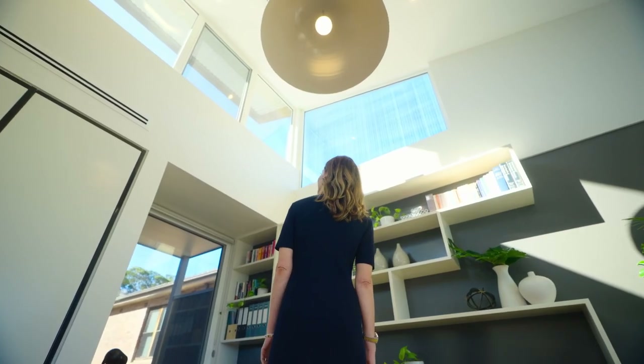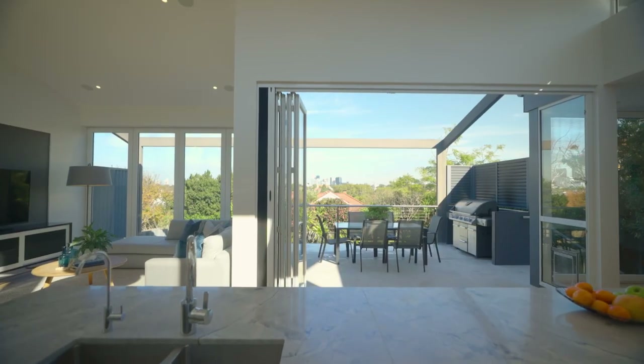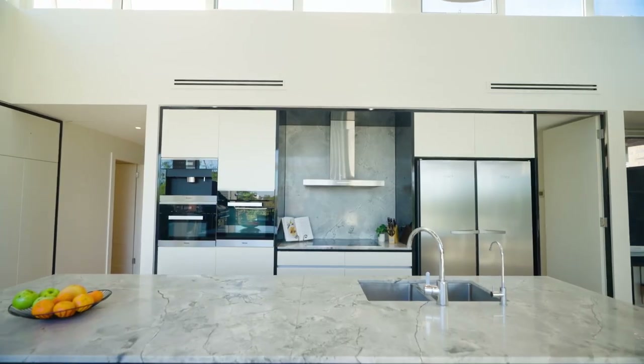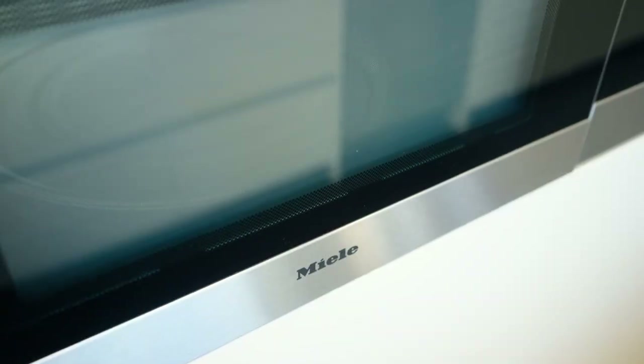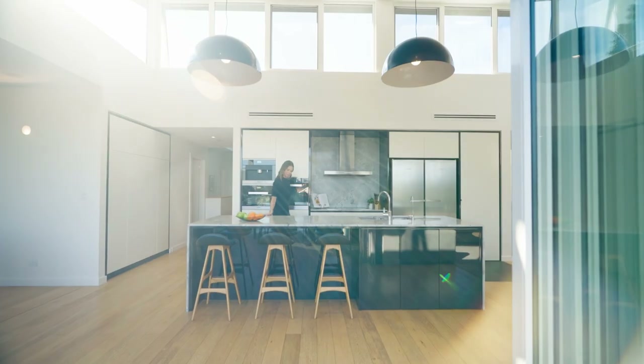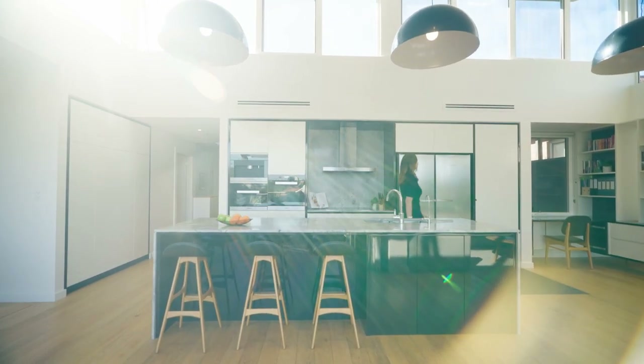Soaring volumes with ceiling-line windows welcome northern sunshine, and the quality of light and city views are just breathtaking. Even the super-white stone kitchen soaks up the outlook, complete with Meile appliances and filtered water on tap, ensuring you're all set to entertain. The butler's pantry is cleverly concealed within the joinery.